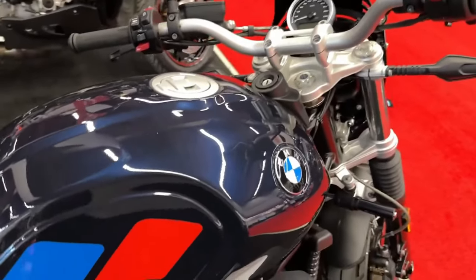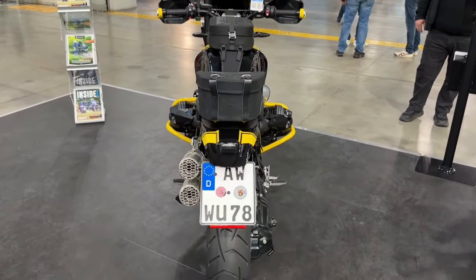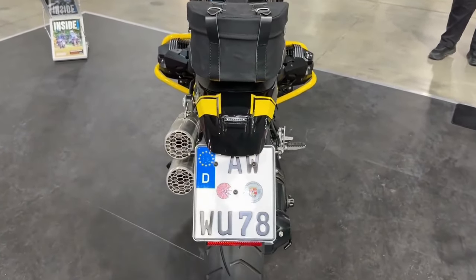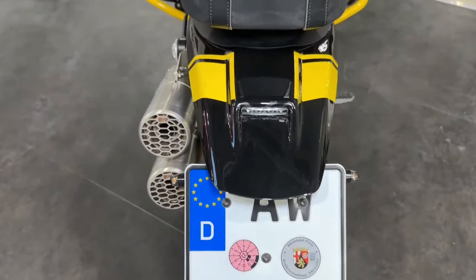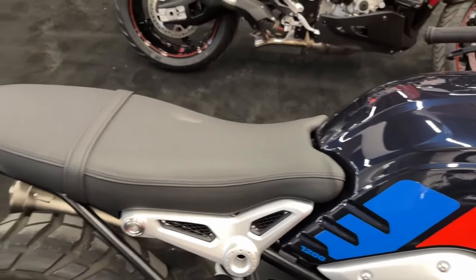The guiding principle for the development of the new R12 9T was the spirit of 9T, with the goal of following in the footsteps of the successful R9T and carrying forward its look, timelessness, and high customization qualities.